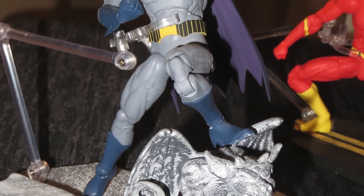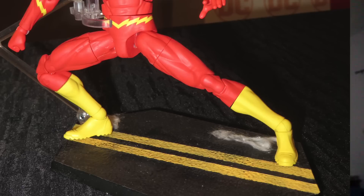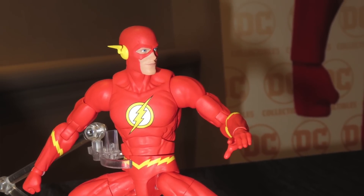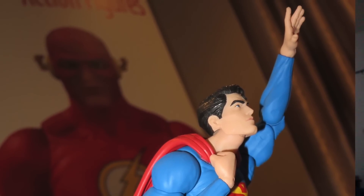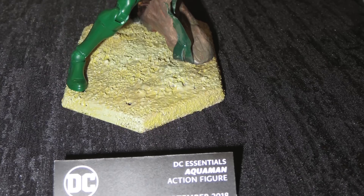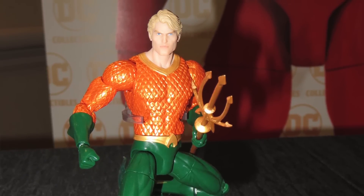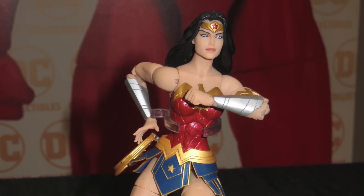I want to start with DC Collectibles. They announced a brand new line called DC Essentials. They didn't specifically say this, but the impression I got is that this is basically the line replacing DC Icons. They didn't say Icons was done 100%, but they want to see how this line is received by consumers and retailers. It's a 6.75 inch — basically 7 inch — scale line with pretty good articulation, more on par with Icons.